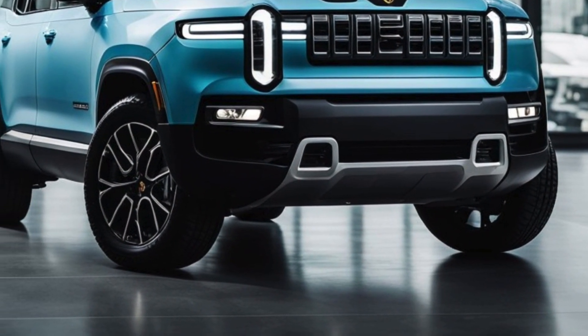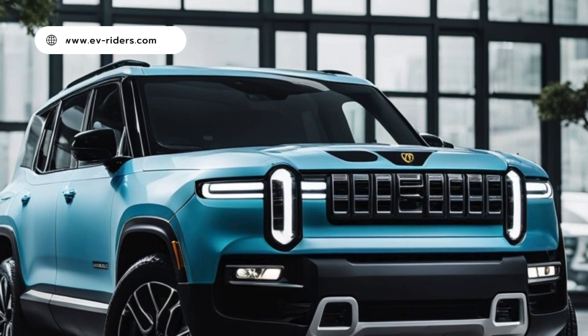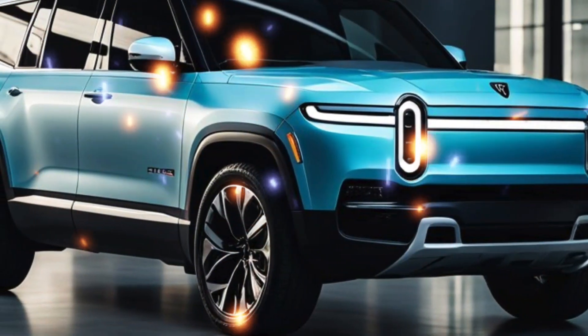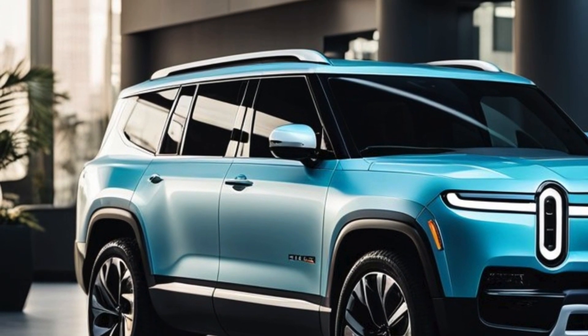Focusing on the refreshed R1 series, which includes the R1 SUV and the R1T pickup truck, Rivian has made some significant changes both inside and out. Let's dive into what makes this second generation R1 a game changer.